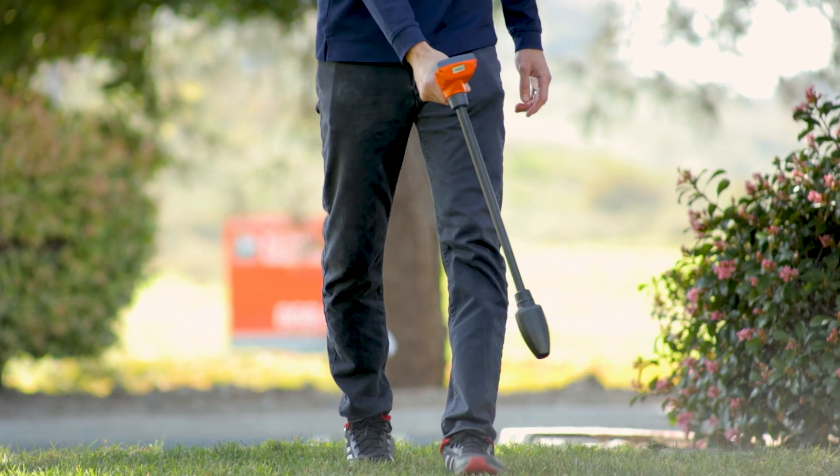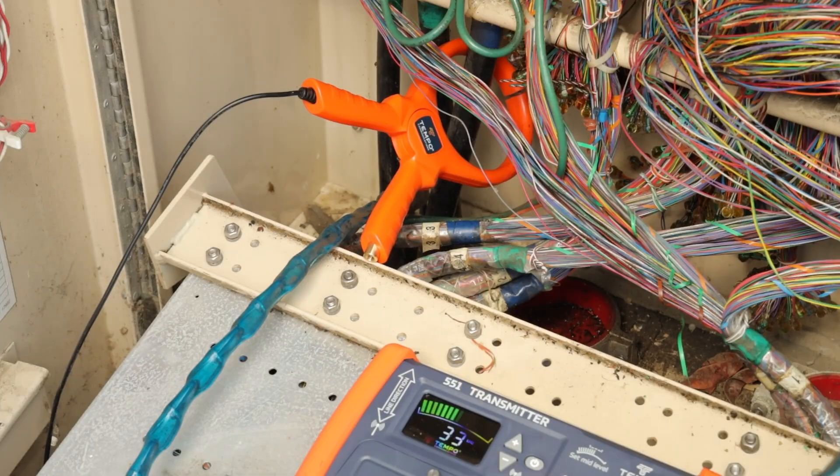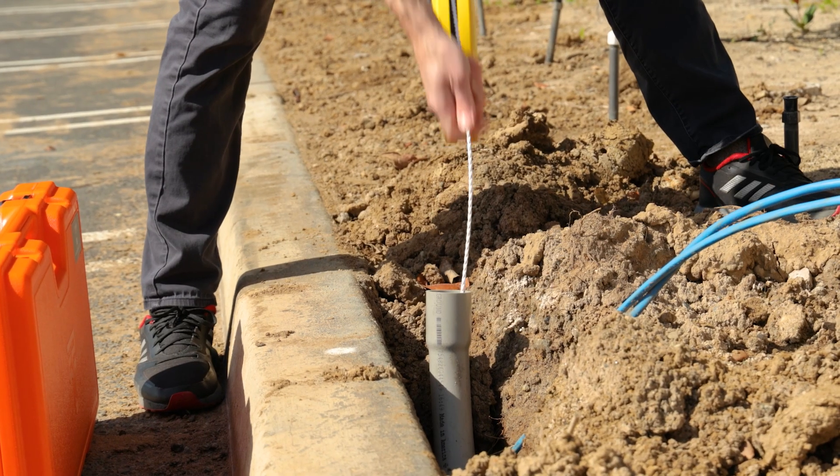This locator is great for tracking electrical lines, irrigation wires and valves, telecommunications lines, metal pipes and utilities, and fish tape for tracing non-metallic pipe.